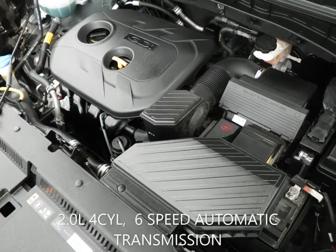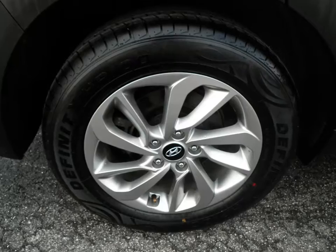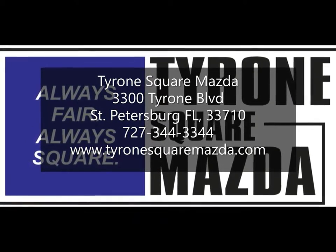You can view this and many other new and quality used cars at TyroneSquareMazda.com, or give us a call today at 727-344-3344.